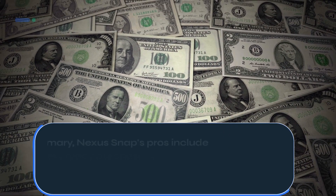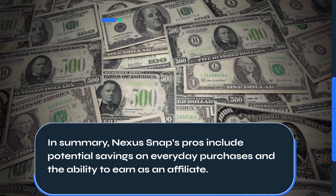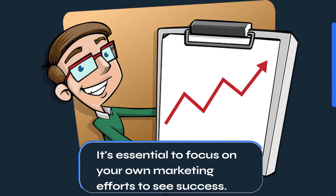In summary, Nexus Snap's pros include potential savings on everyday purchases and the ability to earn as an affiliate. It's essential to focus on your own marketing efforts to see success.